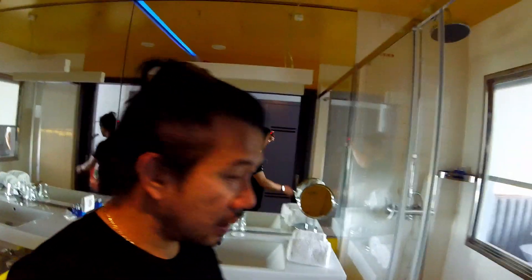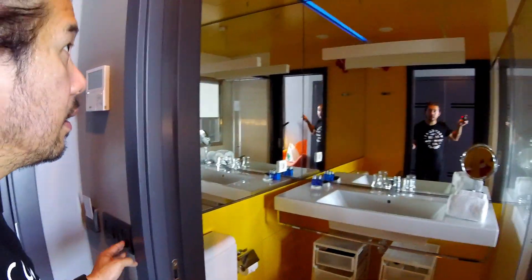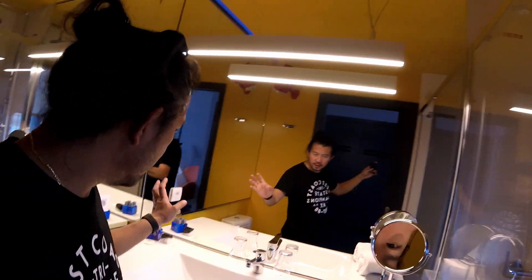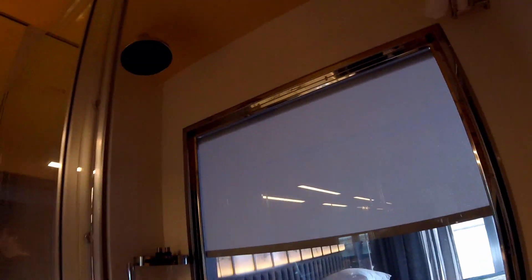First, we go to the bathroom. The bathroom is... where's the light? They have the toilet, the sink, so it's basic. Towels, nice. And then, two towels there.